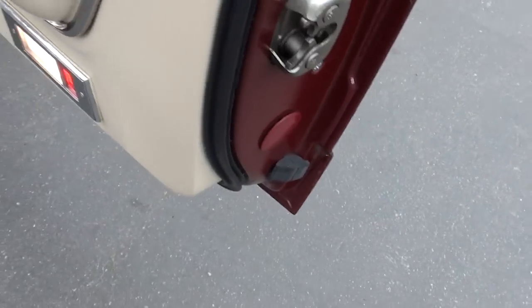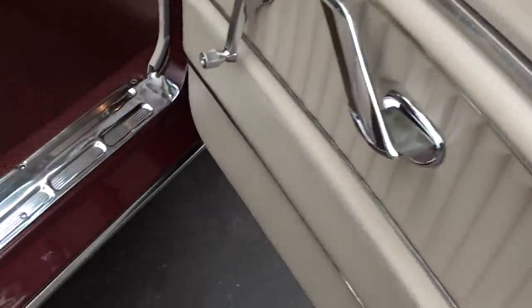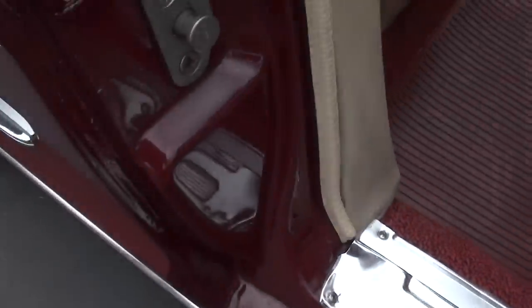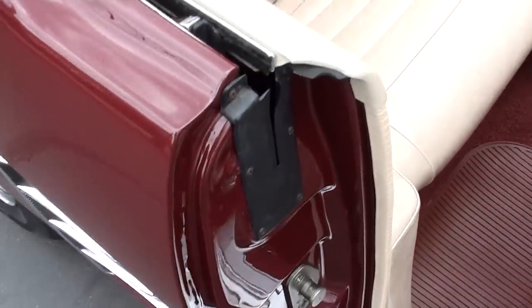I'm just down to nitpicking anything, guys. These cars — I tell everybody — they're all old cars, you're going to find something somewhere. But this car, you are doing nothing but nitpicking. This car is stunning.